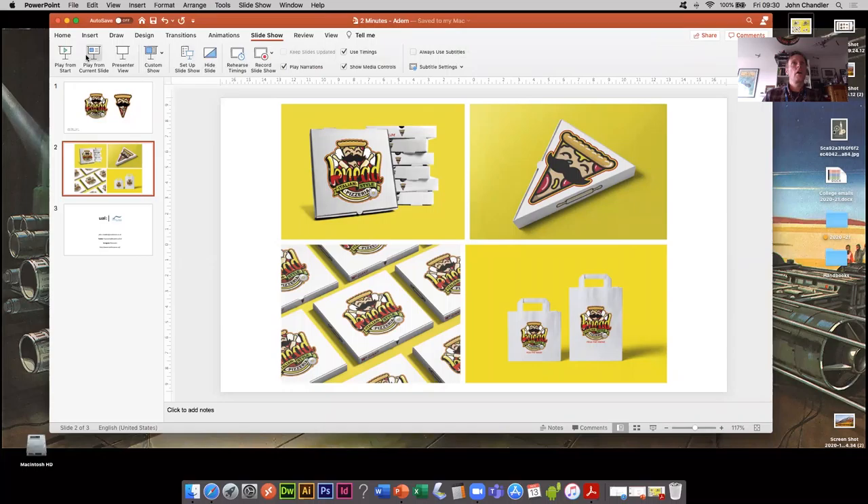Hello, my name's John Chandler from the University Centre South Essex, Course Leader for BA Graphic Design and Illustration. I'm here today for another one of my two-minute reviews of students' works from the past, and today you're going to see some work from Adem Gula. So without any further ado, let's get that up and running for you.